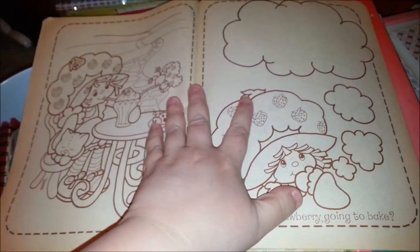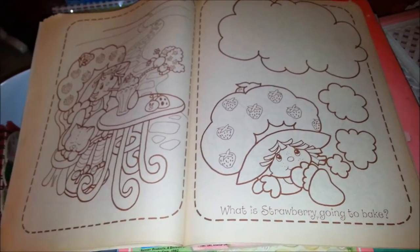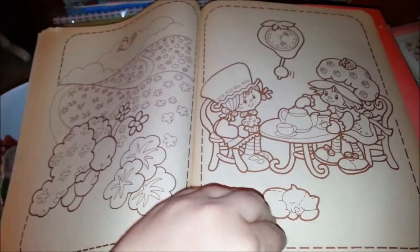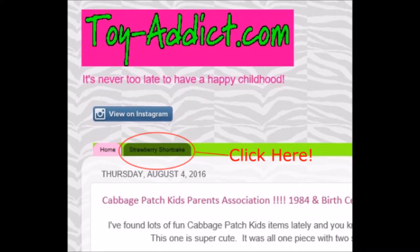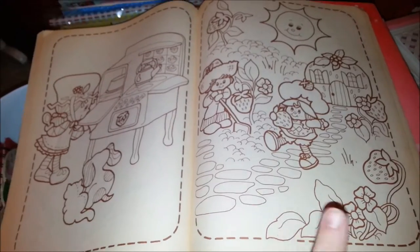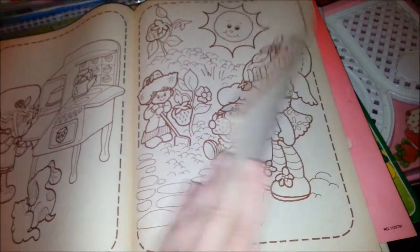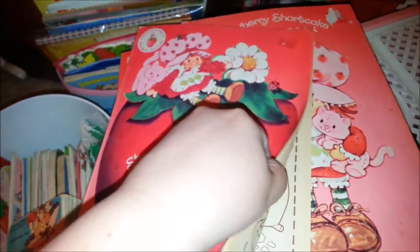If you go to my blog toy-addict.com and up near the top there's a toolbar menu bar with a Strawberry Shortcake link — if you click on that, you'll be able to find several scanned pages from each of these coloring books. I made them black and white, fixed them up a bit, and they're sized so you can actually print them out and color them.